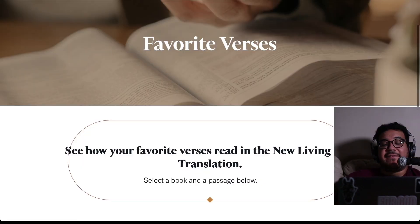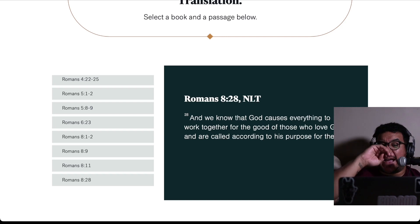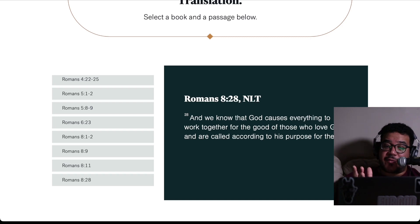What Tyndale offers you is a list of favorite verses and different passages you can choose from. I chose Romans 8:28, and it says: 'And we know that God causes everything to work together for the good of those who love God and are called according to his purpose for them.' That's how the New Living Translation translates Romans 8:28.